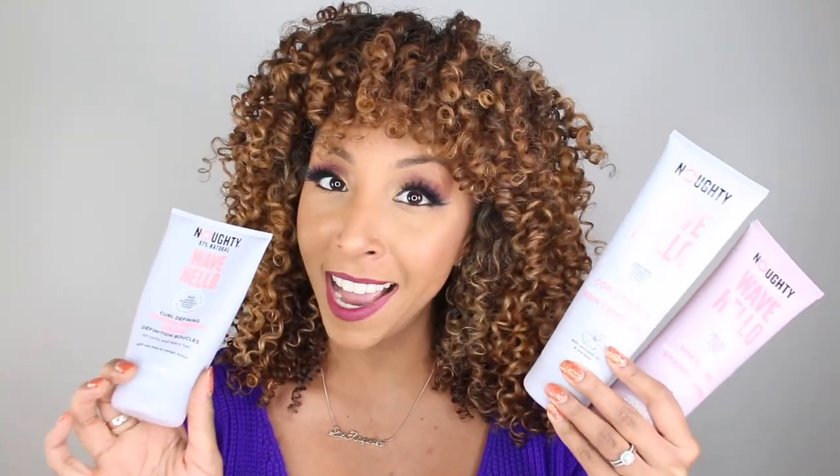Not meaning none of the bad stuff in these products. The first time I reviewed Naughty products I reviewed the Naughty To the Rescue line, which is for moisture boost — they have a shampoo, conditioner, deep conditioner, and leave-in conditioner. I have a full video on that line, but today I'll be reviewing their Wave Hello line, which is for curl definition. In the Wave Hello line there's a shampoo, conditioner, and a curl defining cream. All these products are $9.99 and they're sold on the Naughty website.